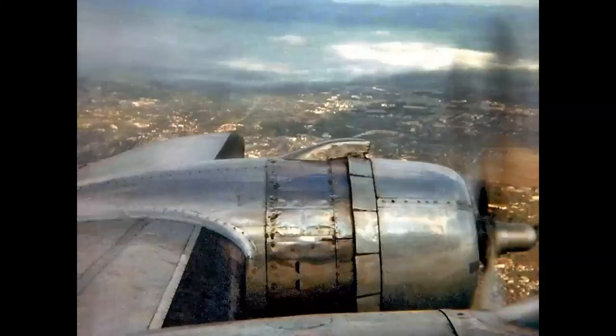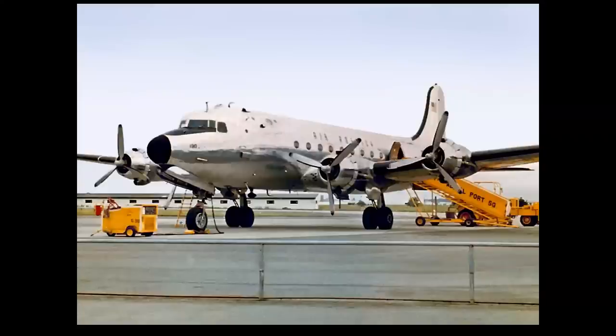Sorry for the grainy shot — it was taken with a Kodak Instamatic years ago — but it's a very historic airplane still used in passenger service. This is Japan in 1966, and this is an Air America Douglas DC-4 with a full passenger interior.